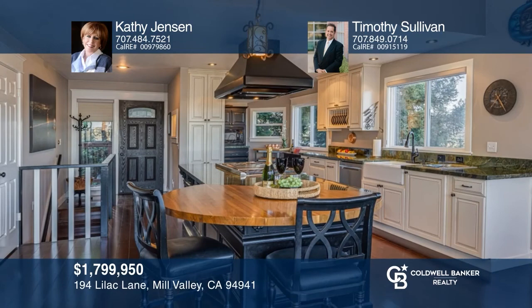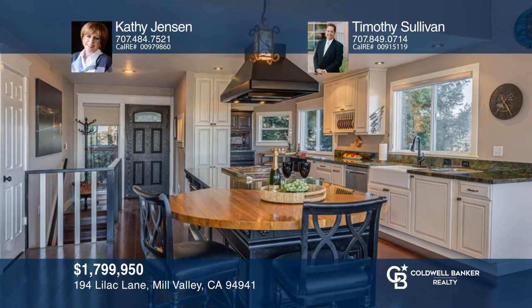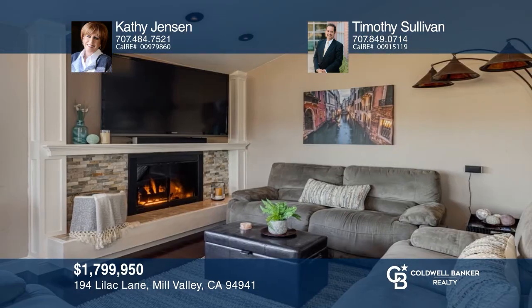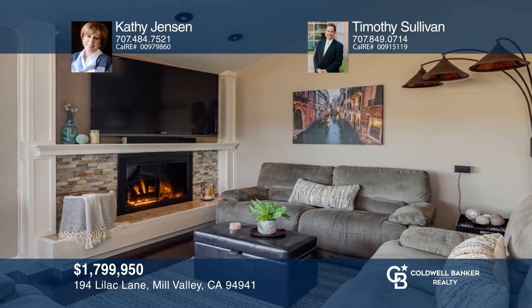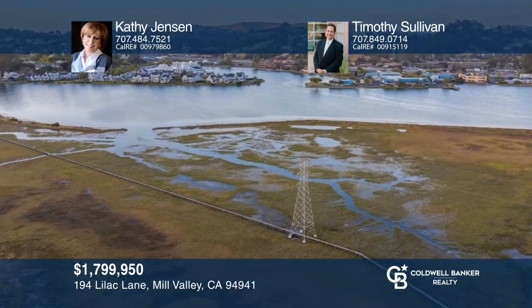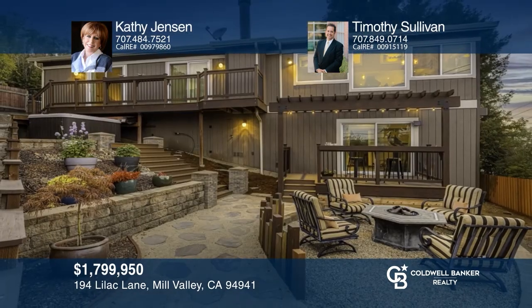Down a private lane is an enchanting remodeled residence with three bedrooms, two baths, and a family room and den. Entertain in style with a gourmet kitchen, a dining area, a living room with a fireplace, and views of Richardson Bay. Enjoy a terraced garden and easy Golden Gate Bridge and downtown Mill Valley access. Kathy Jensen and Timothy Sullivan are ready to help you buy the house you deserve. Call today.